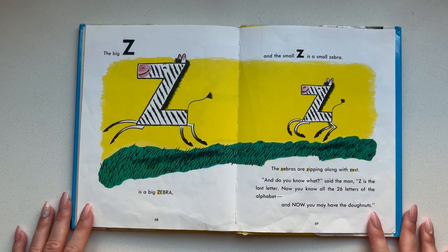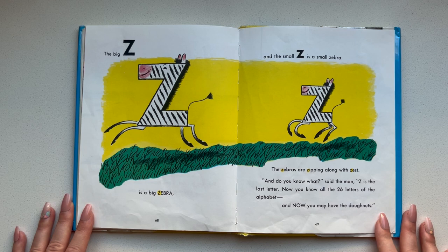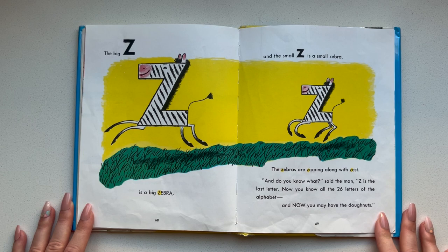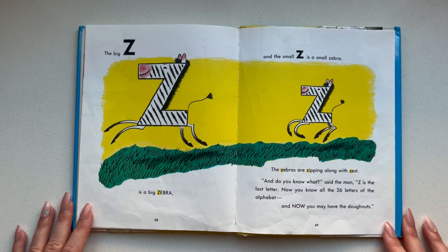The big Z is a big zebra and the small Z is a small zebra. The zebras are zipping along with zest. And do you know what, said the man — Z is the last letter. Now you know all 26 letters of the alphabet. And now you may have the donuts.